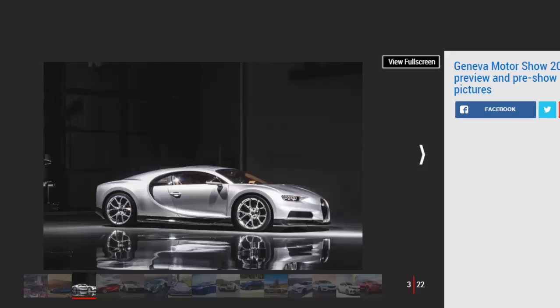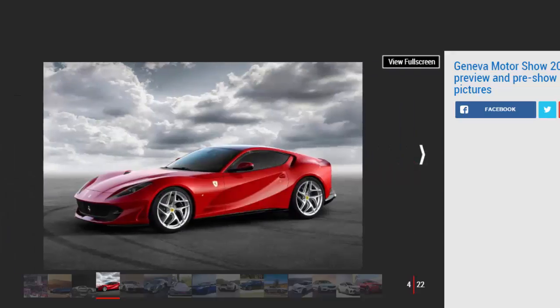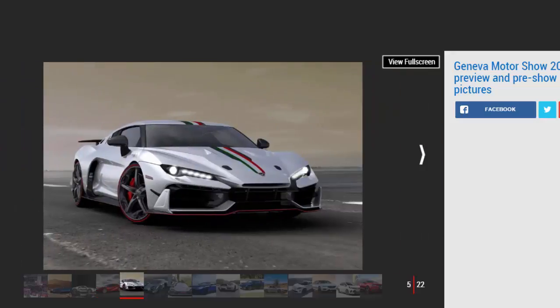The Geneva Motor Show is one of the European motor industry's most important events, and it's always a hotbed of activity for new car launches and big news scoops. The show has been running since 1905 and currently takes place every year at Geneva's Palexpo Exposition Centre, with this year's edition — the 87th overall — kicking off on March 7, 2017 with the first of two press days. The show opens to the public on March 9 and tickets are on sale now.